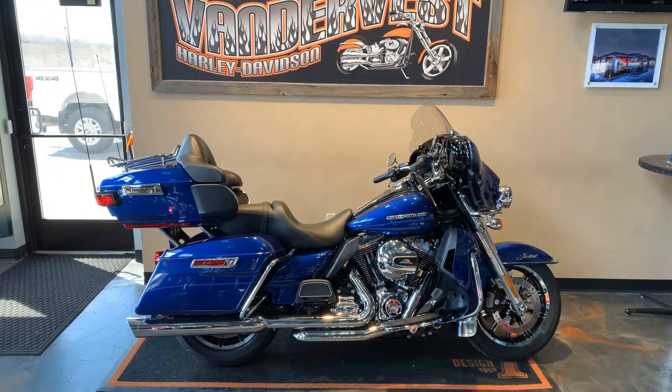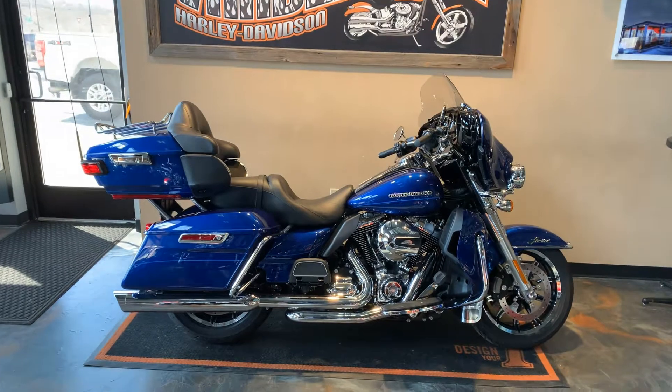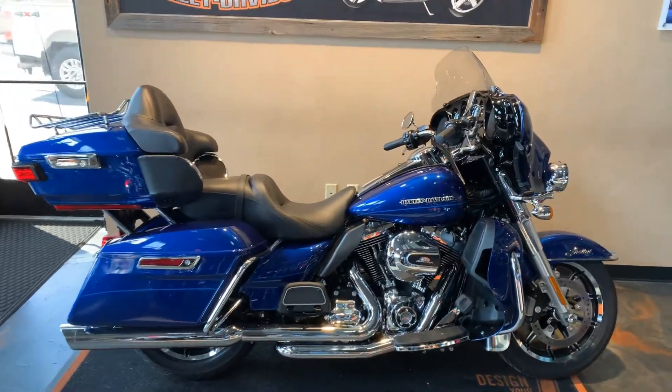Here is a 2015 Electroglide Limited. This is Superior Blue.